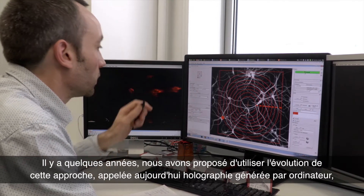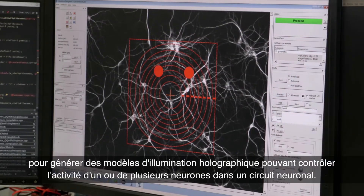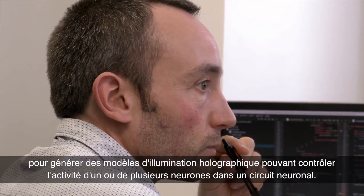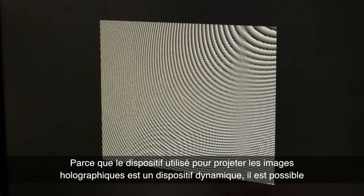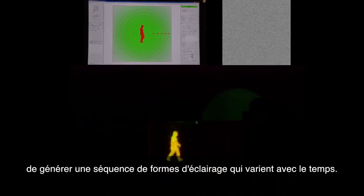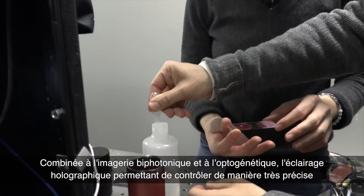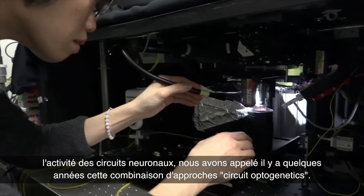A few years ago, we proposed to use the evolution of holography, today called computer-generated holography, to generate holographic illumination patterns that can control the activity of one or multiple neurons in a neuronal circuit. Because the device used to project holographic patterns is dynamic, it is possible to generate a sequence of illumination patterns that vary with time. Combined with two-photon imaging and optogenetics, holographic illumination enables very precise control of the activity of neural circuits.